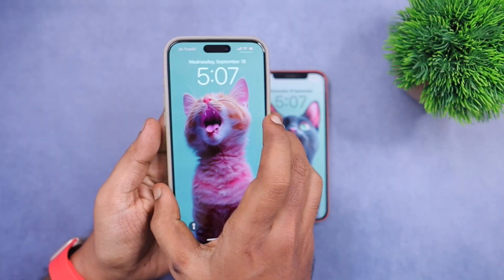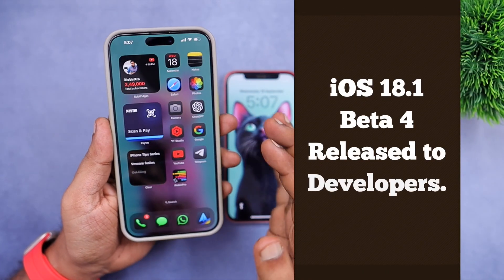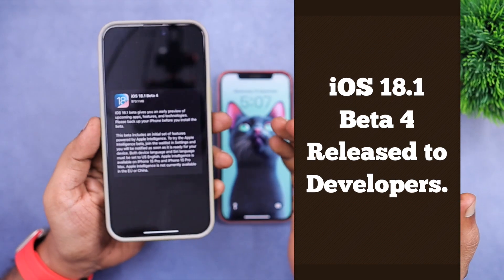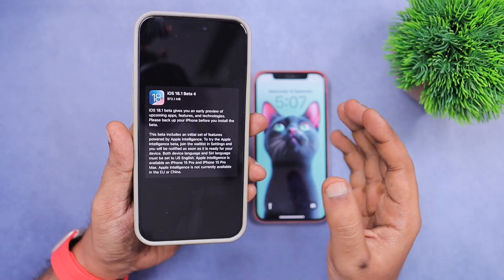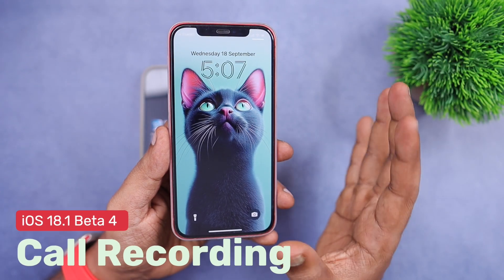Apple has released iOS 18.1 beta 4 to developers, and possibly in a couple of days we may expect the public beta rollout to beta testers. The very first feature is call recording.